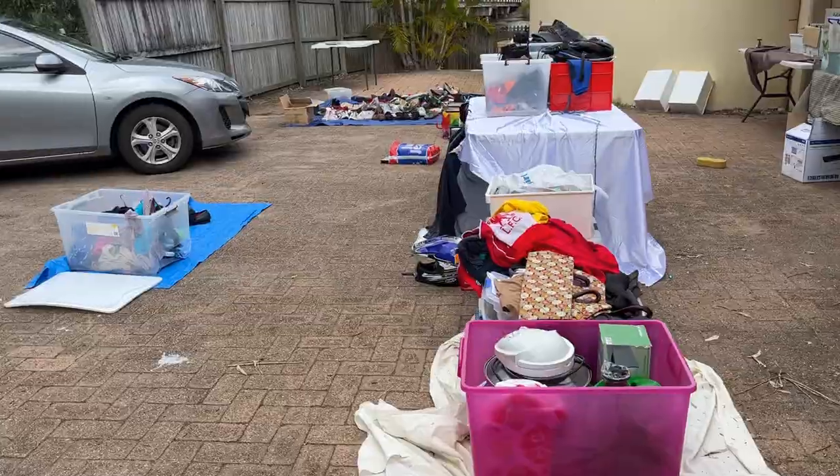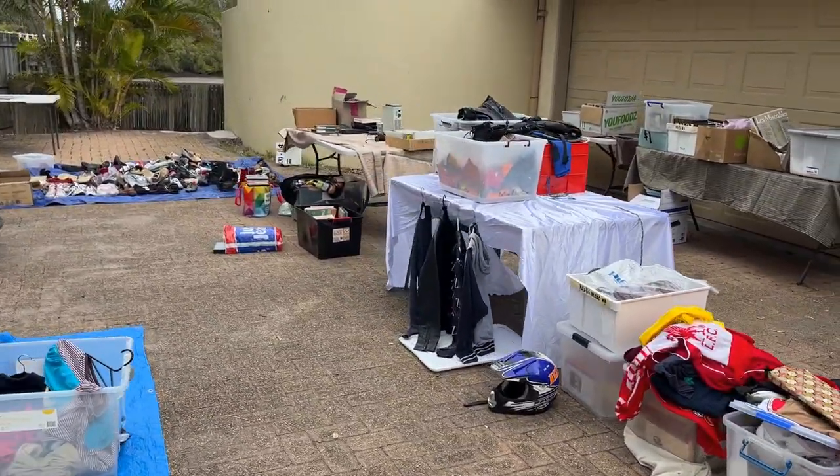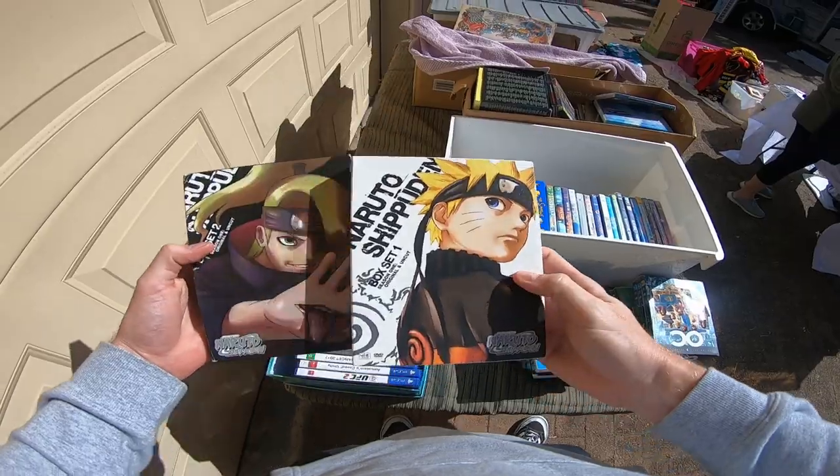Hey guys, welcome back to the channel. It's a fun video today. I am back. I have made the trip to the Sunshine Coast to check out Laura's collection of goodies. Laura has been really kind enough to put everything out for us to be able to pick through. I'm out with my good mate Jax, Oz Treasure Hunters today, and we're gonna go through all this stuff and try and find some more stuff that we could sell onto eBay for a profit, because that's what I do full-time.